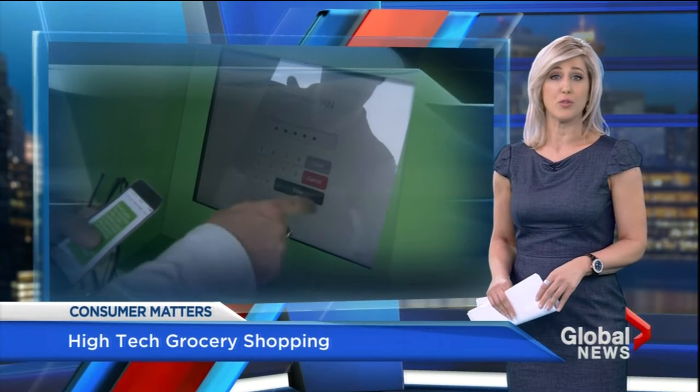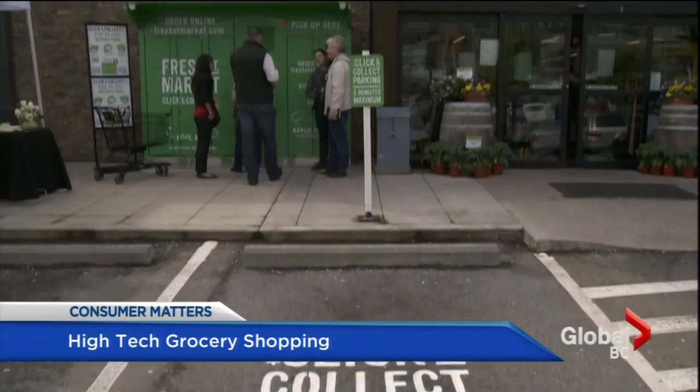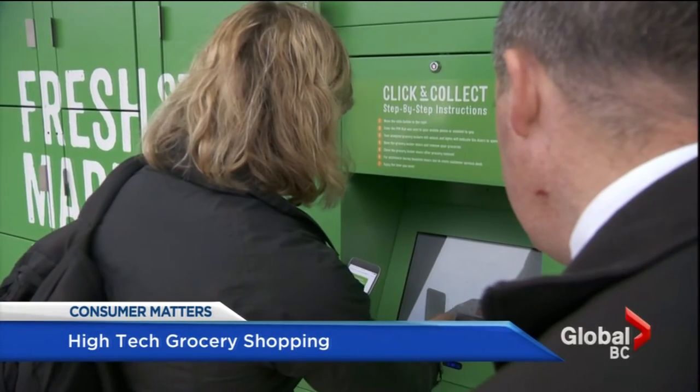Ordering online has been growing steadily, with a surge expected in 2016. Now one grocer, Fresh Street Market, is launching a click-and-collect refrigerated locker system.